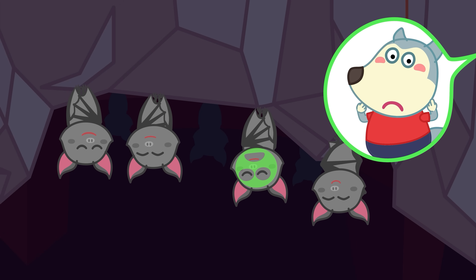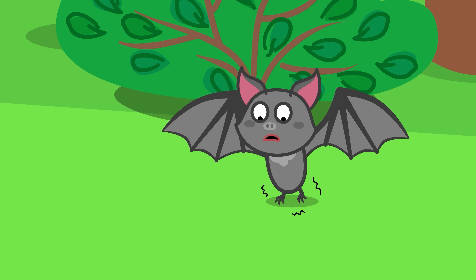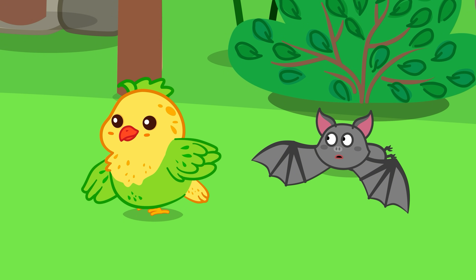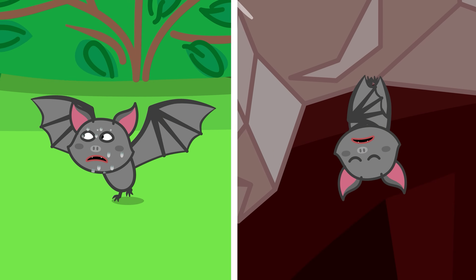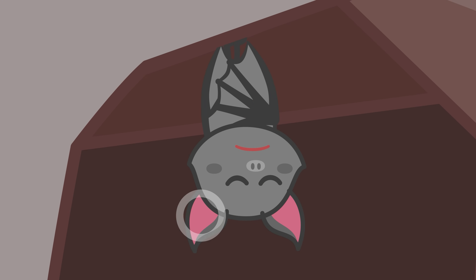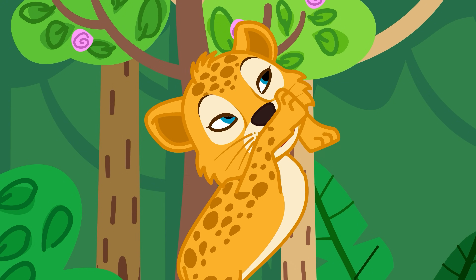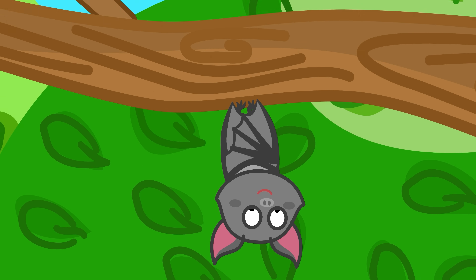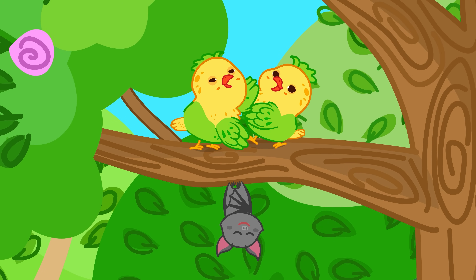But why do they have to sleep upside down like that, Professor Hoot? It's because their back legs are quite weak, so they can't land on their feet like birds do. Also, bats can't launch into the air from the ground, so sleeping this way lets them fly away instantly. This comes in handy in case of danger. Hanging up high also keeps them safe from other animals, and since they don't need to share perches with birds or other animals, they always have a spot to rest.